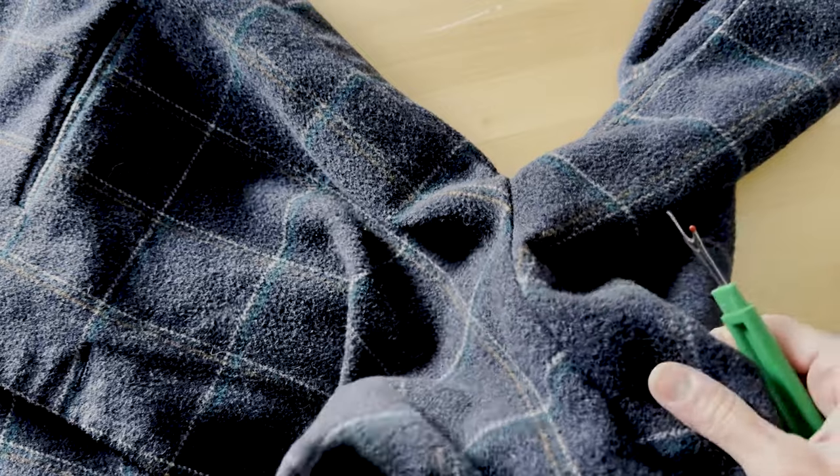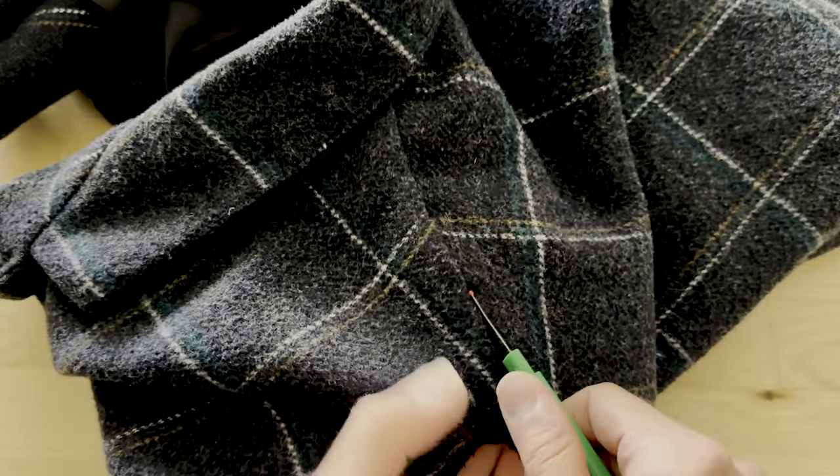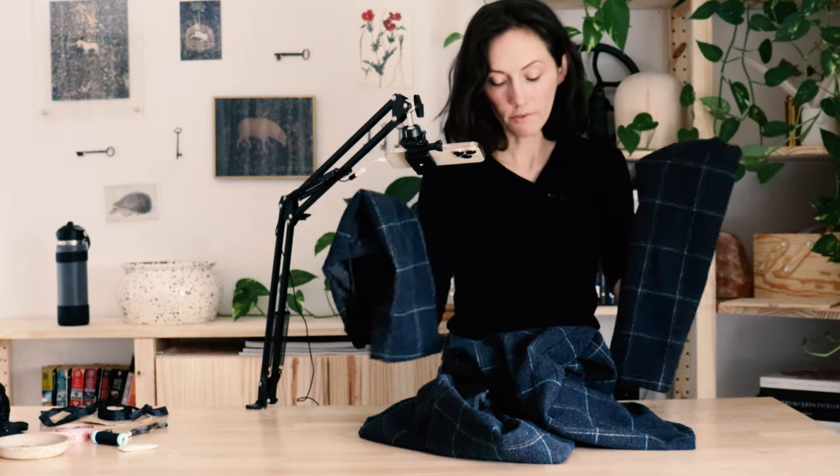This time I unpicked the entire sleeve and the shoulder seam as well. Both sleeves are off. Now I'm actually going to take this over to the iron and press all of the seam allowances flat. You really want to kind of start at ground zero — you're literally making this thing in reverse at this point. I'm going to press all of these seam allowances flat so that we have a nice flat surface to work with and mark on when we start to take off some of the extra fabric.